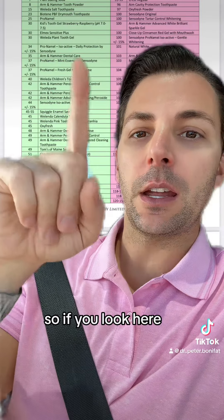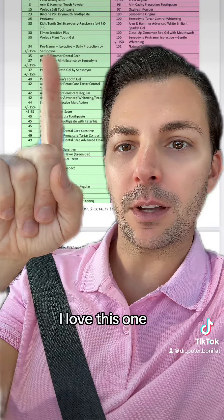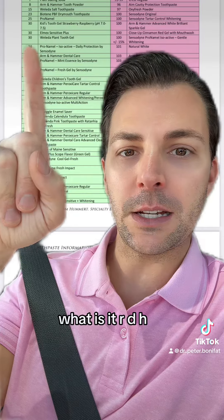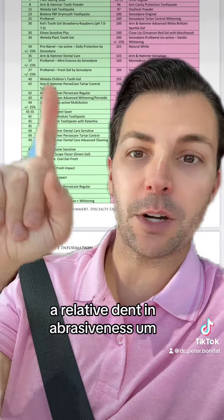If you look here, what I always recommend is Pronamel. I love this one — it's one of the best toothpastes. It has the lowest RDA, relative dentin abrasiveness.